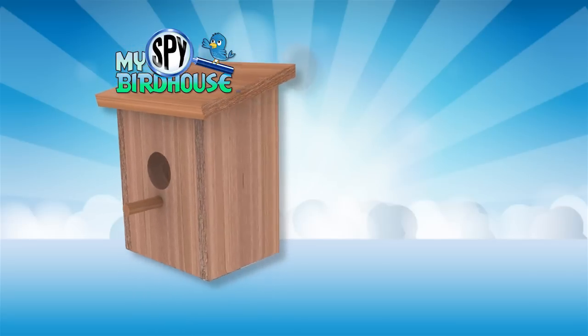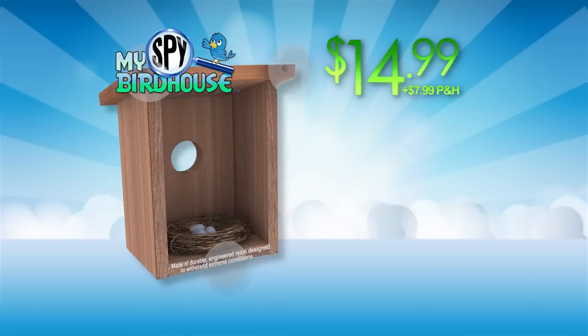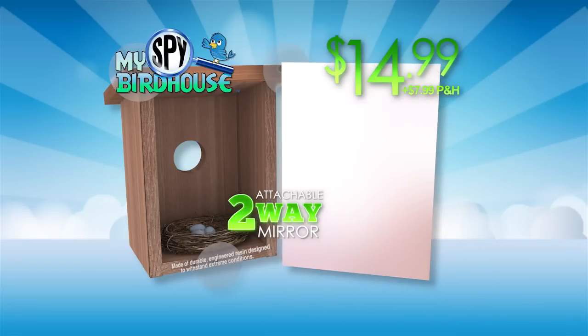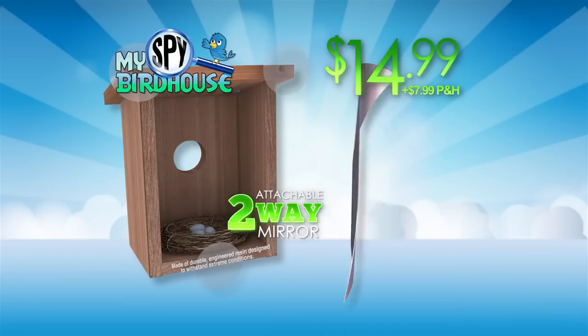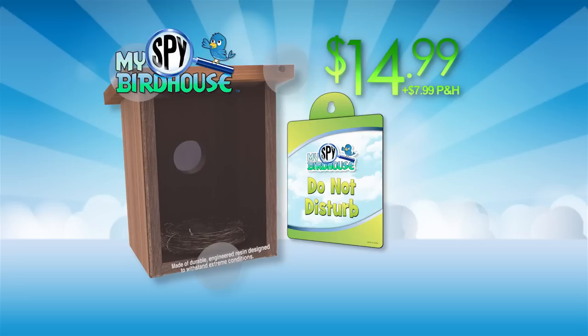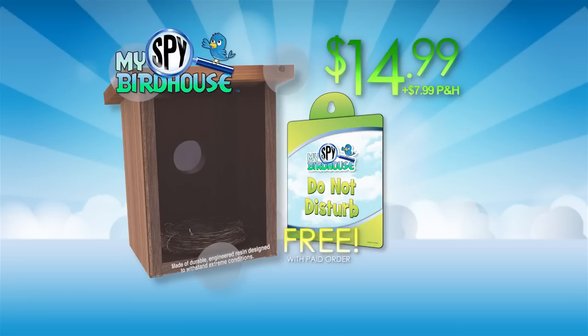You can bring the magic of the My Spy Birdhouse to your home for $14.99, plus $7.99 processing and handling. It comes with an attachable two-way mirror so you can see in, but birds can't see out. And to give your bird family privacy so they can sleep, you'll get the Do Not Disturb Curtain free with your paid order.